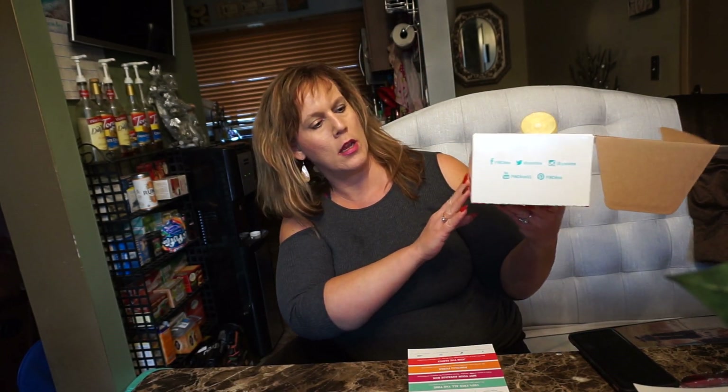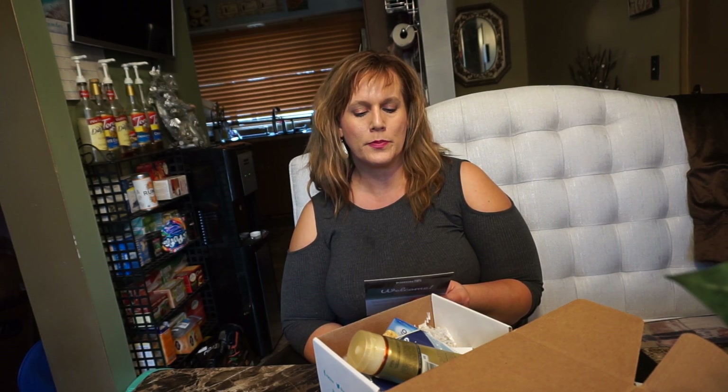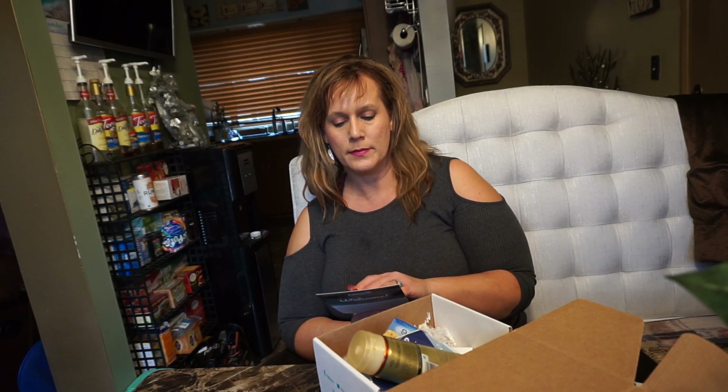I am doing a Pinch Me box today. It's this online free trial website where you go, become a pincher, complete your member profile online at pinchme.com, and then they match products to your lifestyle. You put in what you love, what you're into, and then they match it and send you free samples.